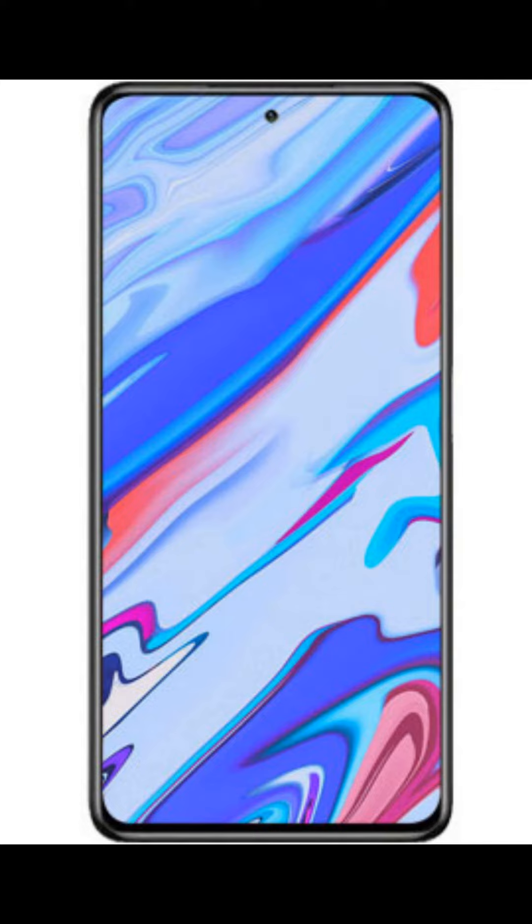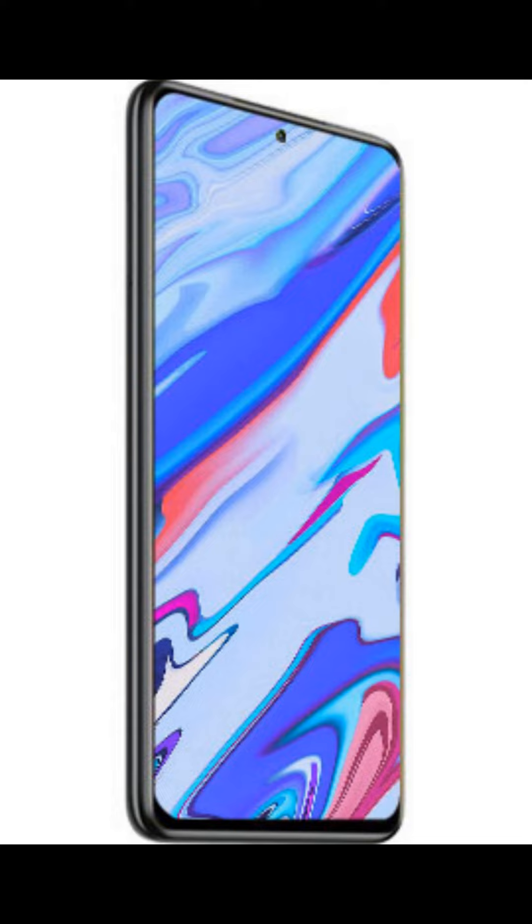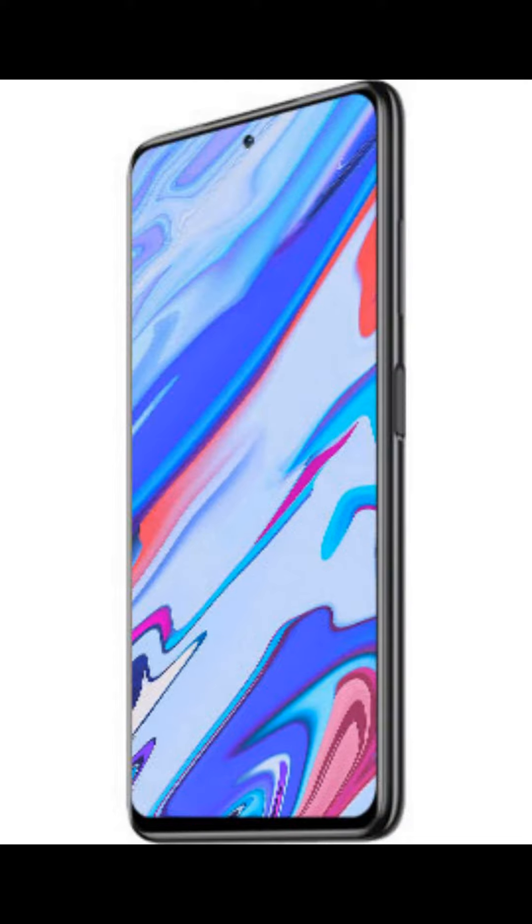Hey everyone, today we are talking about the new Realme 12X, a budget phone that was just launched in China. The Realme 12X has a large 6.67-inch Full HD Plus display with a super smooth 120Hz refresh rate.